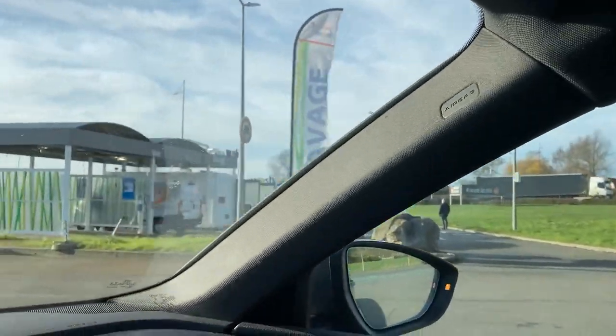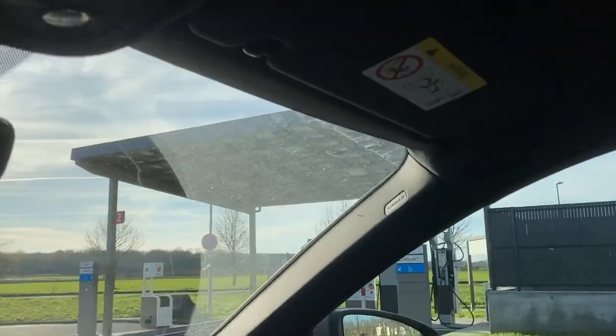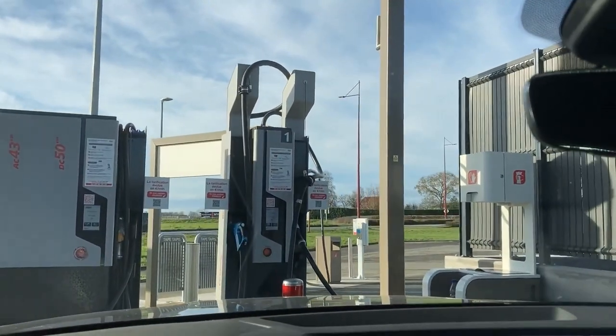The EV charger is over here, and the wash boxes are on the side. Here's the gas station and here is our EV charge station — just two chargers this time. Let's check it out.